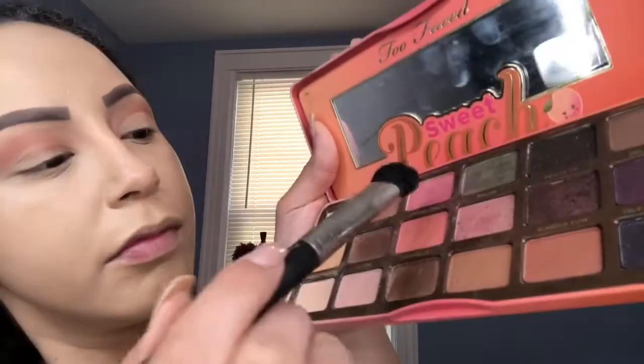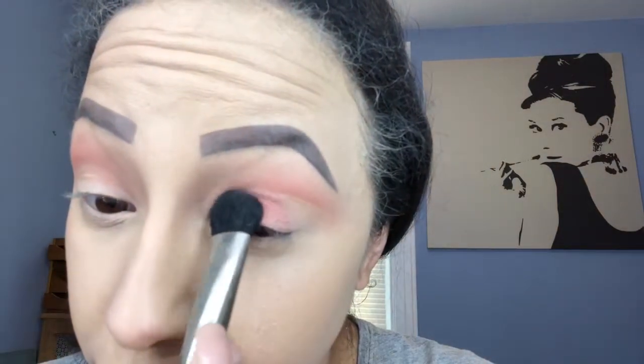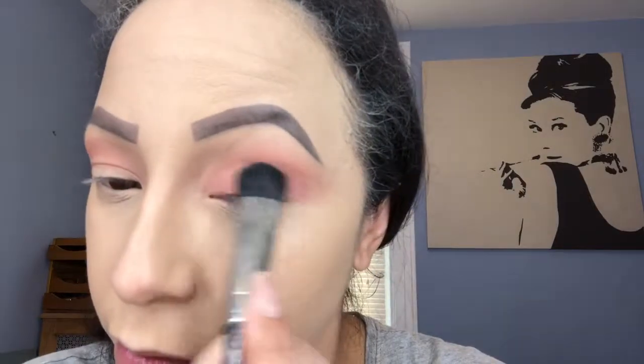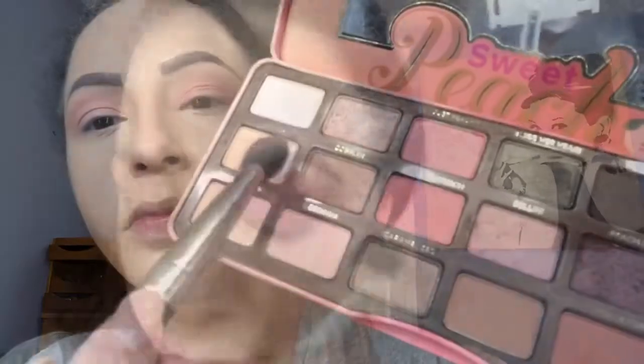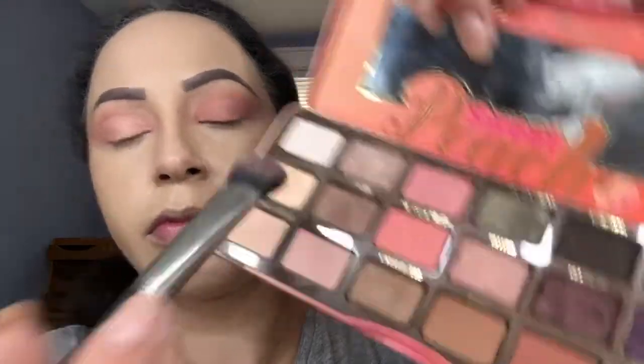Using another Too Faced palette — this one is Sweet Peach — and I'm using another Just Peachy shade, but this one is like a rose gold color, and I'm gonna apply that on my lid. Next I'm gonna go in with Nectar and I'm gonna press it on my lid just so I can get that pop of gold.